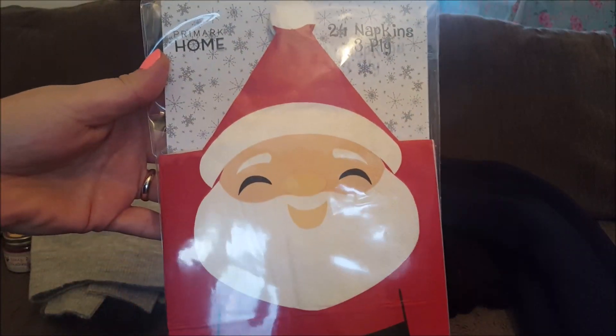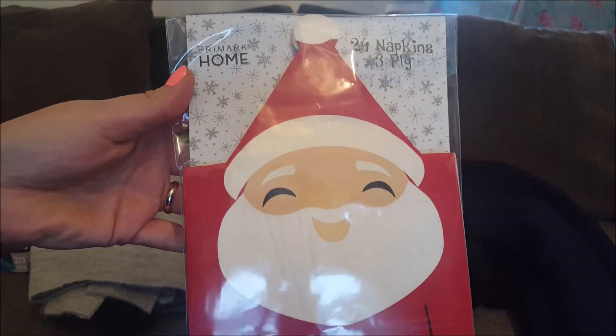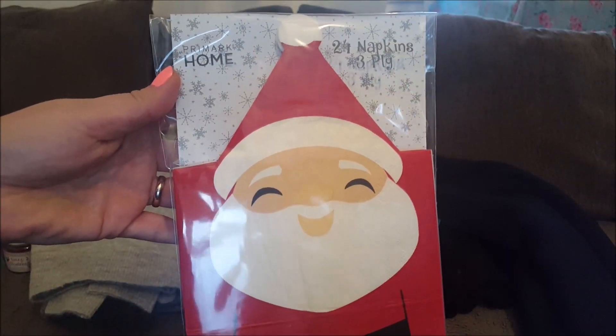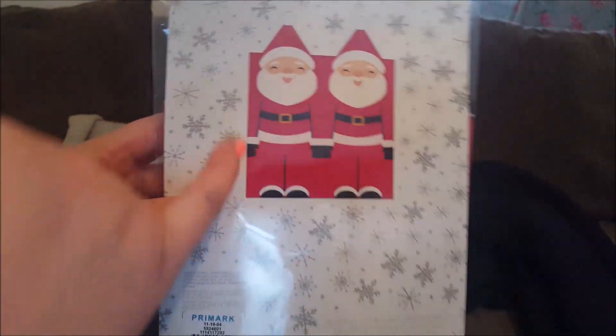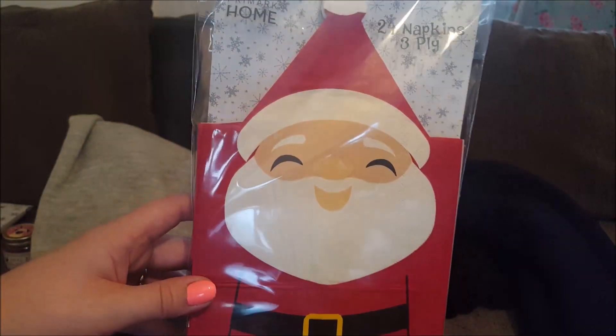I also picked up these napkins - you get 24 three-ply napkins in the shape of Father Christmas, and I've never seen a napkin wearing a hat before, so I thought that would be something different. They were just £1.30, so I thought that was a real bargain. When you open them out you get like two Santas on a napkin, so I might use those for the actual table at Christmas.